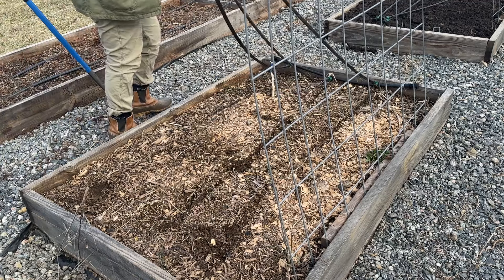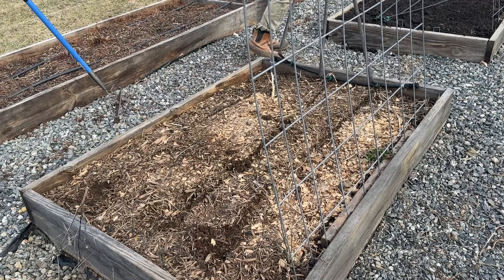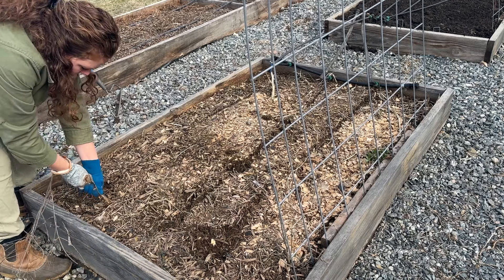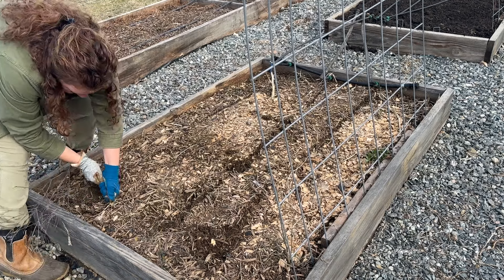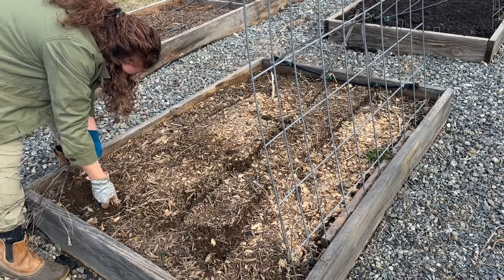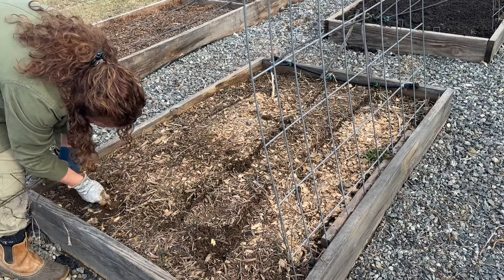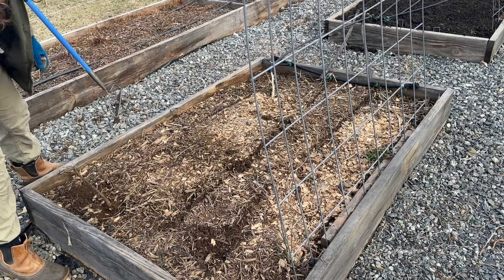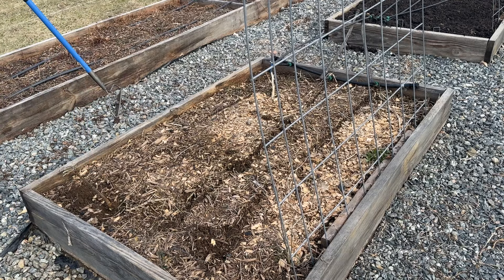Before applying the compost to any of the raised garden beds, I'm just moving the drip irrigation tubing out of the way before I add it on top. This weed — I'm not sure exactly what it is — I yanked on it pretty good and it's not budging. I'm gonna have to come back with a shovel and pull this one out later. That thing was just too stubborn for me to pull.